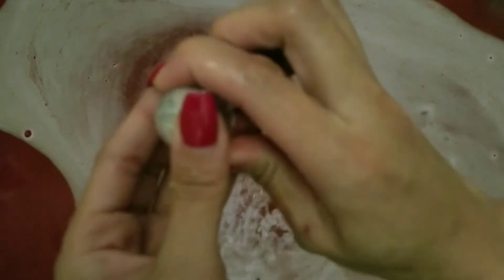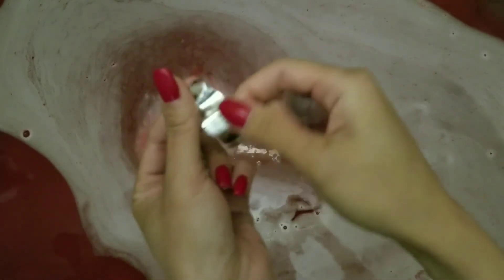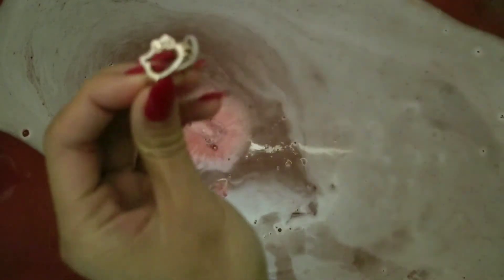When your bath bomb is all finished, your ring will stay floating at the top. Inside will be the strip of paper with your code that you use to check the appraisal value of your ring online, and this one was valued at $30.